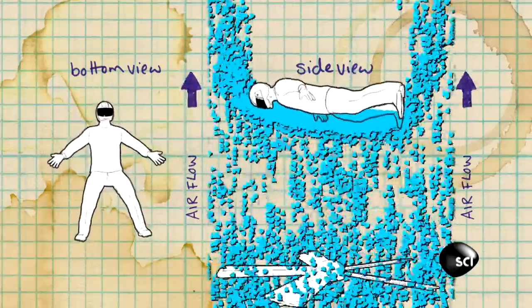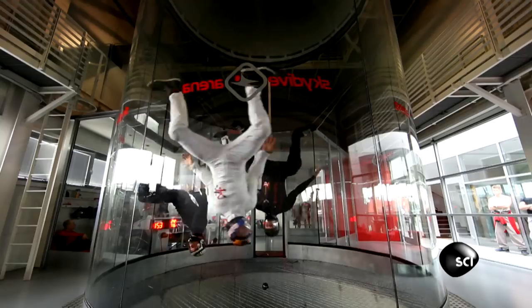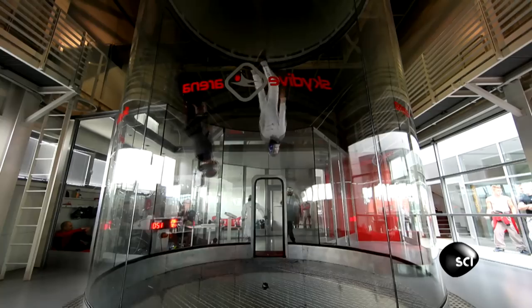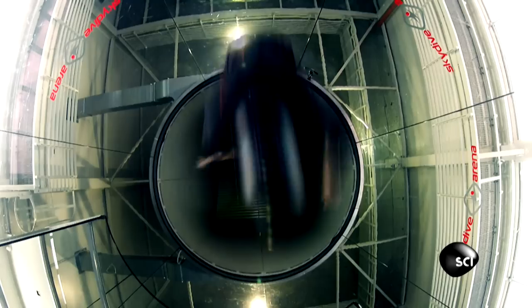They've clearly spent a lot of time in this wind tunnel. Because when they leave, they don't just awkwardly float down and walk out — they do a phenomenal spin and land on their feet on the way out. And that's crossing the line. Now they're just showing off.